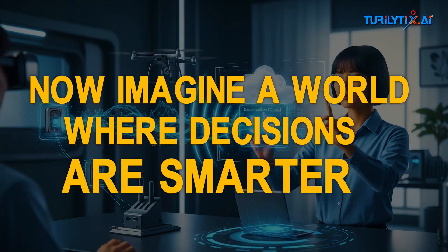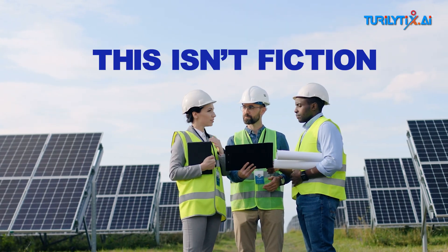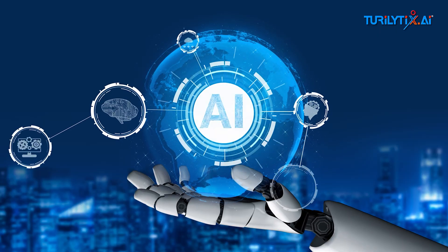Now imagine a world where decisions are smarter, faster, driven by real intelligence. This isn't fiction. This is AI in action.